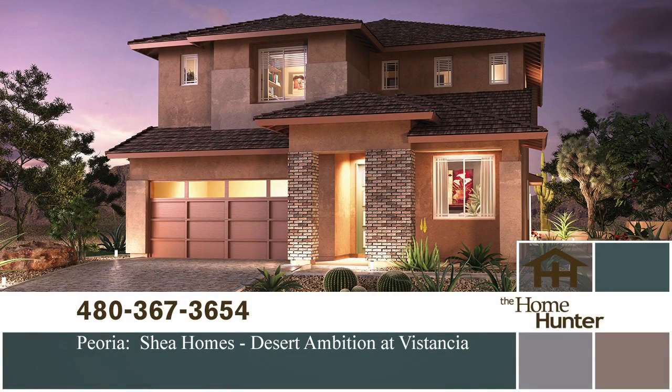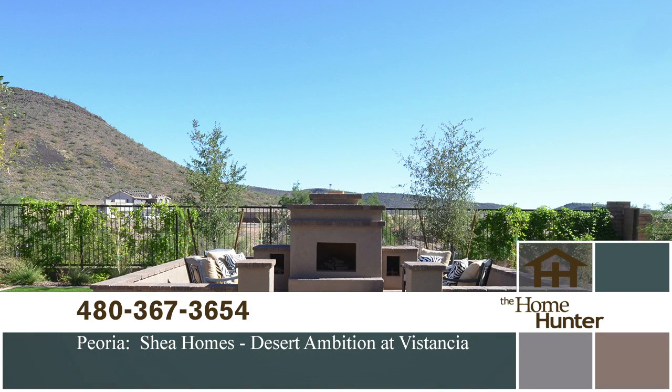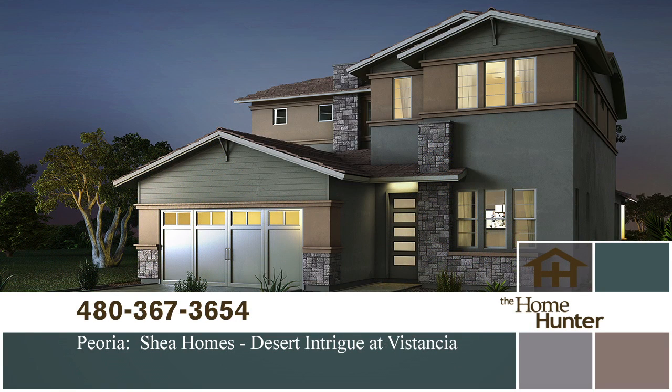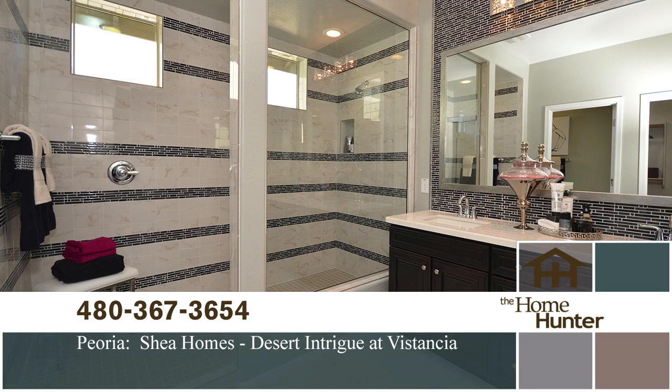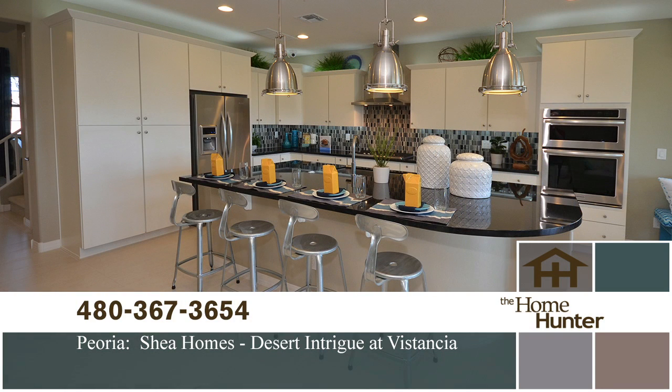In this Home Hunter Spotlight, we want to show you Desert Ambition and Desert Intrigue from Shea Homes, both located in Vistachia with numerous amenities. This home builder offers their patented Shea 3D concept so you can see your home customizations in 3D. They offer eight designs ranging from 1,700 to 3,000 square feet, priced in the mid-$200s. For more information, call 480-367-3654 or visit sheahomes.com.